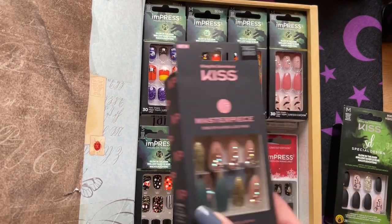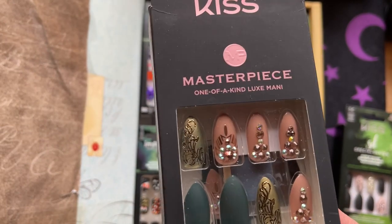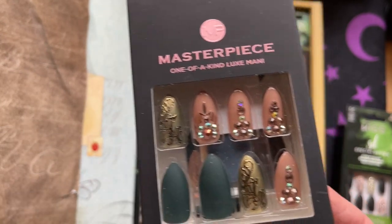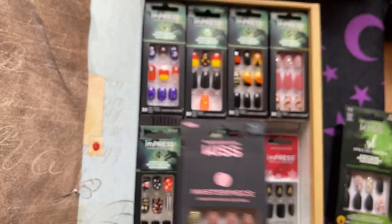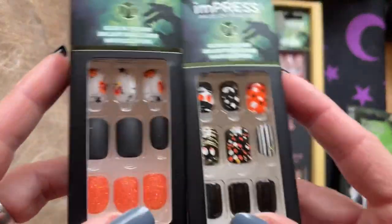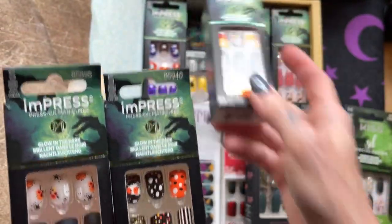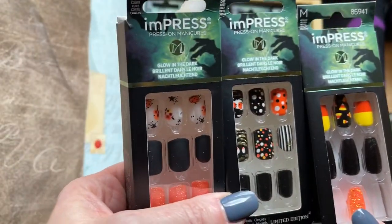There are a couple Christmas ones tucked at the bottom, but wow. I bought this one forever ago — it's not particularly witchy. I actually remember thinking it was Game of Thrones-ish. I don't know if I'll ever wear these, but I thought they were cool. These are some I've already used. I mixed and matched all of these — I think most of them came from my friend for my birthday.